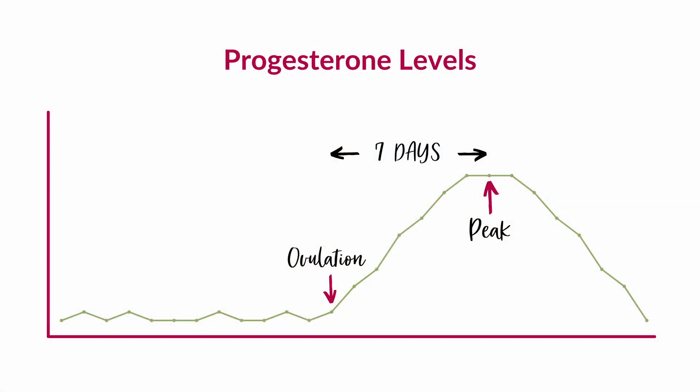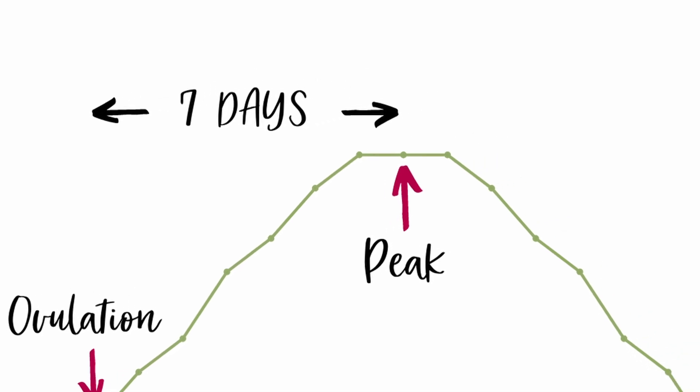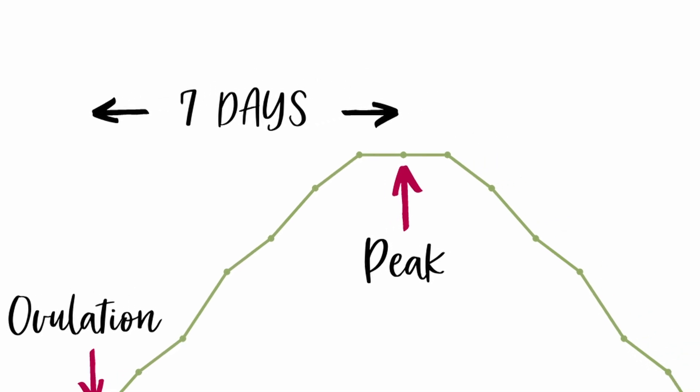The really important thing to know here is that your progesterone levels change significantly throughout your menstrual cycle, and this change is completely dependent on ovulation. During the first part of your menstrual cycle, before you ovulate, you only have a tiny amount of progesterone in your bloodstream. But after ovulation, after you've released an egg from one of your ovaries, you start making relatively large amounts of this hormone. And this increased level of progesterone can be detected in your blood, so doing a progesterone blood test or serum progesterone can help your doctor figure out if you're ovulating or not.